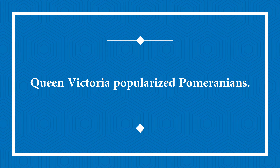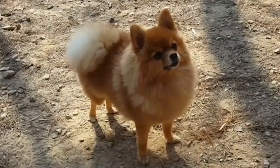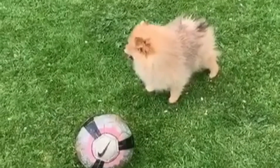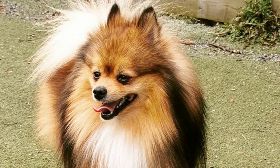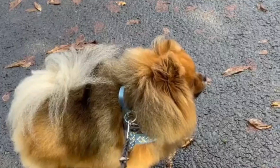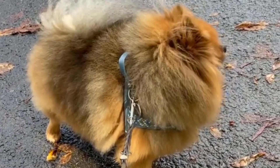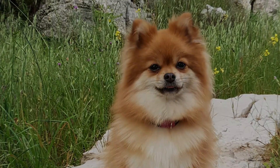Queen Victoria popularized Pomeranians. The breed was virtually unknown until 1888, the year Queen Victoria visited Italy and met Marco, a beloved Pomeranian. Marco was a red sable-coated Pom who won several medals. She became a strong supporter of Pomeranians and is credited with breeding them down from the bigger 20-pound dogs they were at the time to the smaller 6-pound canines they are now.